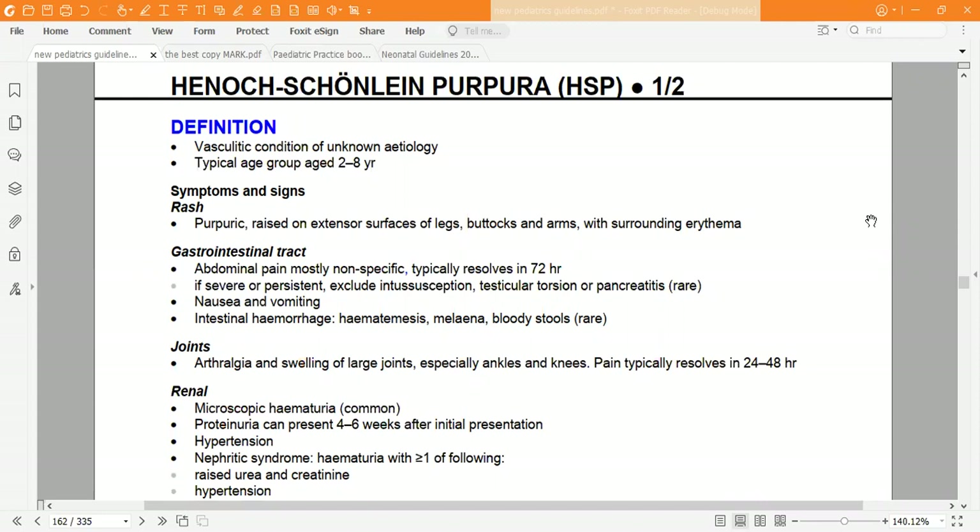Symptoms and signs: it presents in the form of a purpuric rash on extensor surfaces of the legs, buttocks, and arms with surrounding erythema. Gastrointestinal tract involvement presents as abdominal pain, mostly non-specific, which typically resolves within 72 hours. If severe or persistent, exclude intussusception.